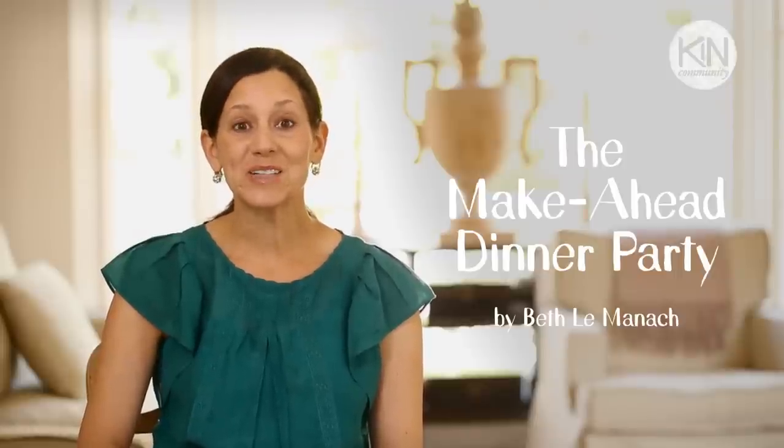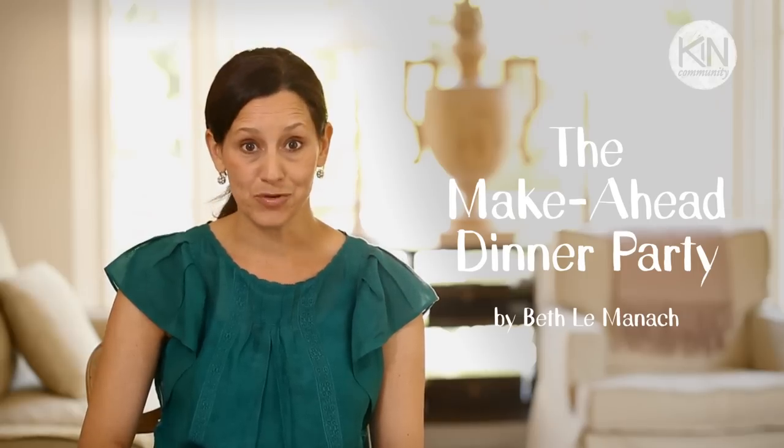Hey guys! I'm back this week with another great menu for you. I'm gonna show you how to make a fall dinner party inspired by some of my favorite French comfort foods. And the best part is, it can all be made the day before. It's a make-ahead dinner party. How great is that?